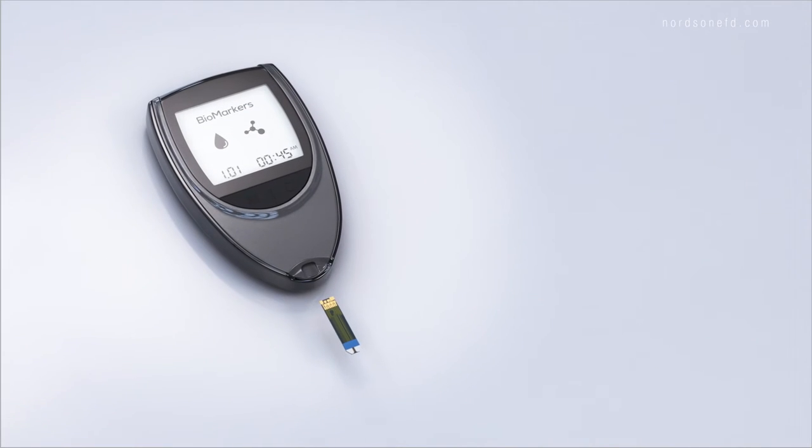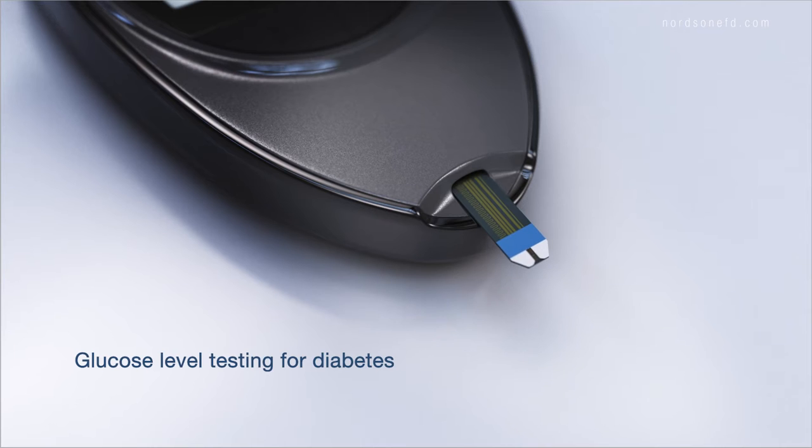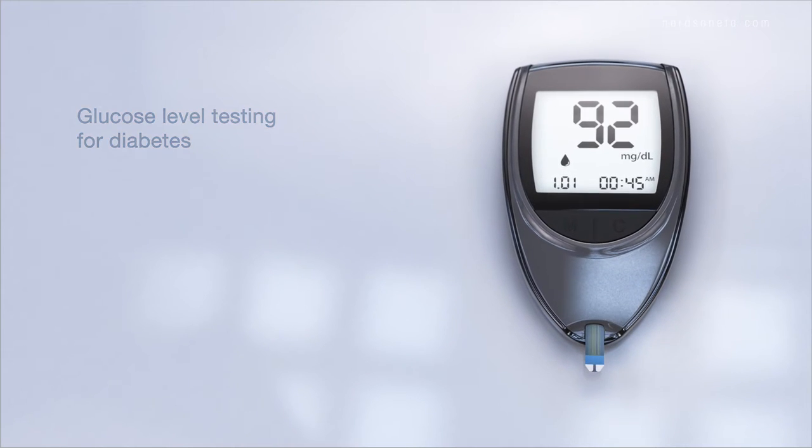Even athletes checking biomarkers to better their performance, or individuals monitoring their blood glucose levels, rely on point-of-care diagnostic devices to take the next steps in their healthcare journey.